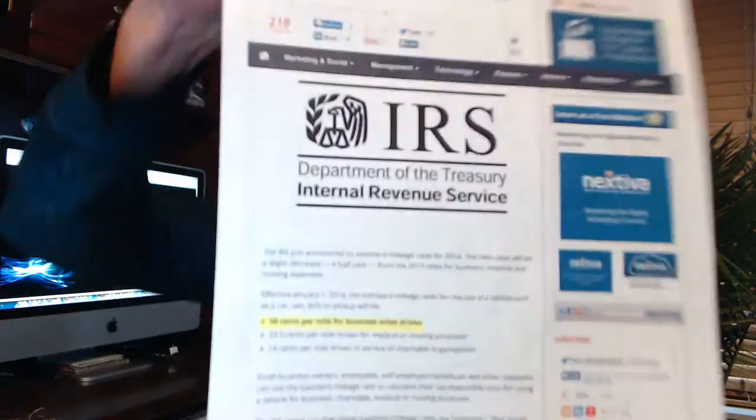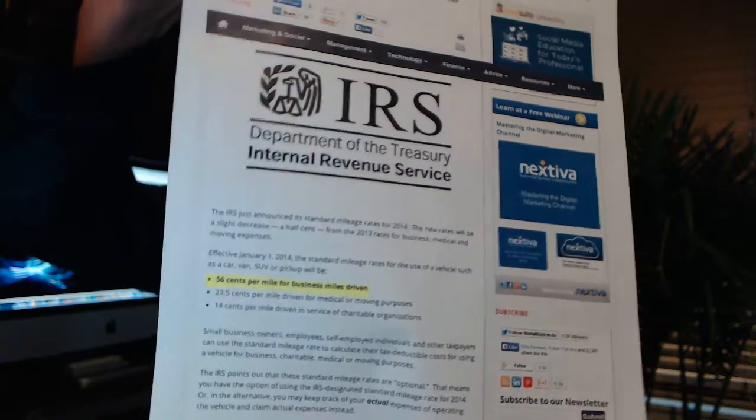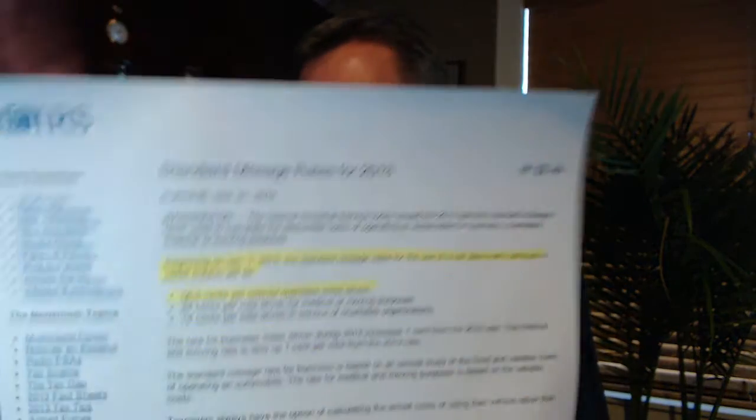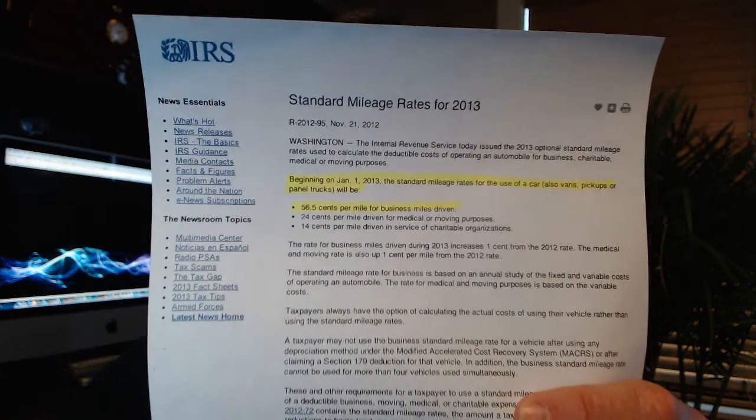I'll show you one right here — this is the IRS vehicle mileage deduction. For 2013 it's 56.5 cents per mile, and in 2014 it's going to change to 56 cents per mile, so it goes down half a cent. But essentially, this is just one tax strategy available to you. Every business mile you drive is 56 cents that you can deduct. If you plan your trips and travel, there are all sorts of things you can get.